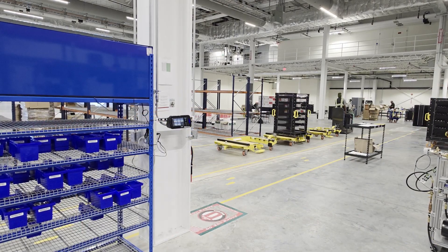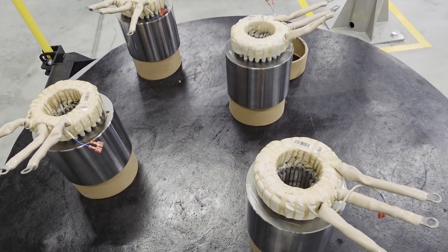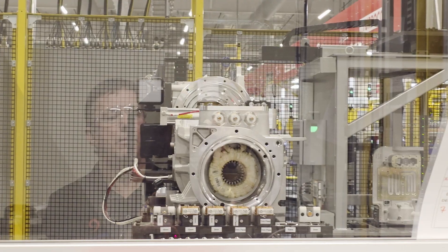Danfoss is the leading manufacturer of oil-free compressors and is the pioneer of the Danfoss TurboCore Compressor — the world's first oil-free magnetic bearing compressor for the HVAC industry.